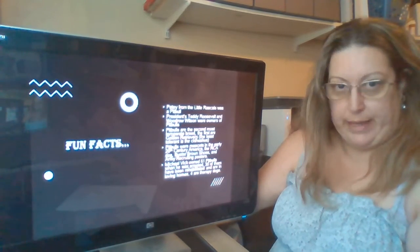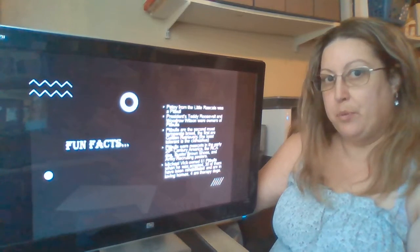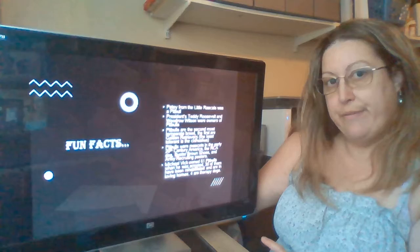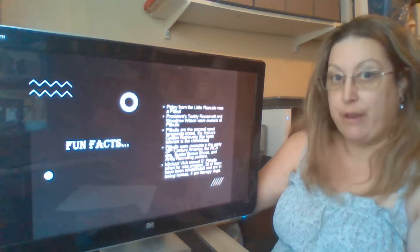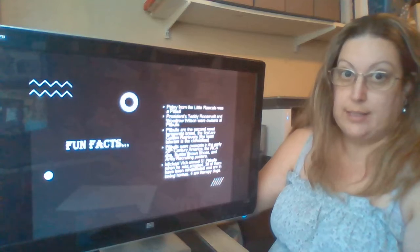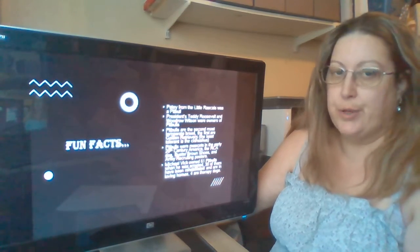Finally, Michael Vick — we all remember him. He owned 51 pit bulls when he was arrested for dog fighting. Thirty of them were rehabilitated and placed in loving homes, and four of them became therapy dogs. I think that right there debunks the myth that once a dog is aggressive, it will always be aggressive. That's simply not true.